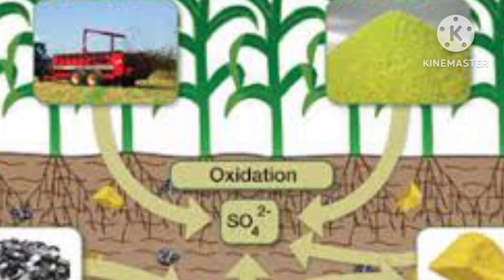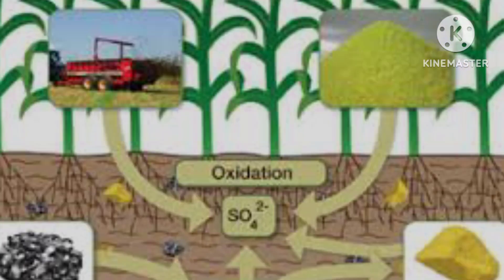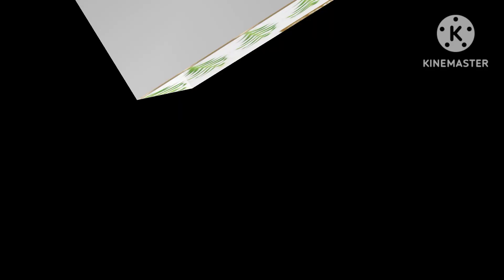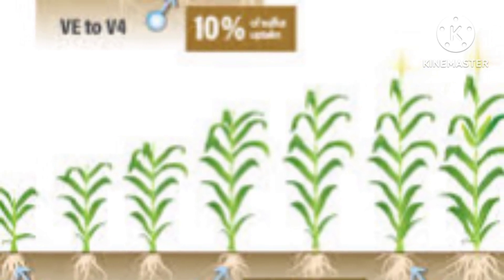Benefit 4: Sulfur Source. Sulfur is often overlooked, but it's an important nutrient for plant growth. It plays a role in the formation of proteins, enzymes, and vitamins. Langbinite releases sulfur slowly, making it a sustainable source of this essential nutrient over time.